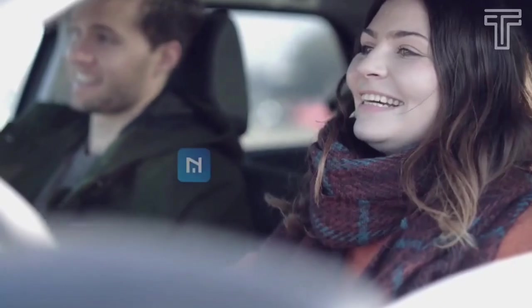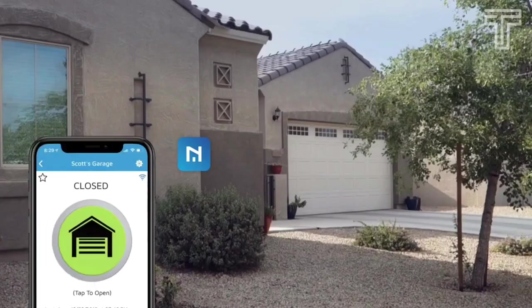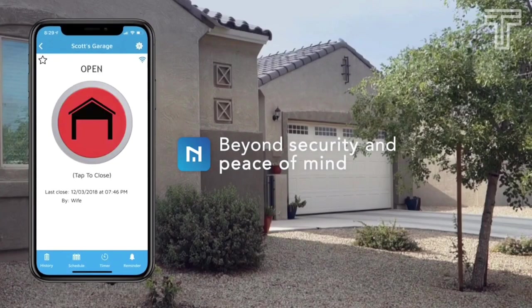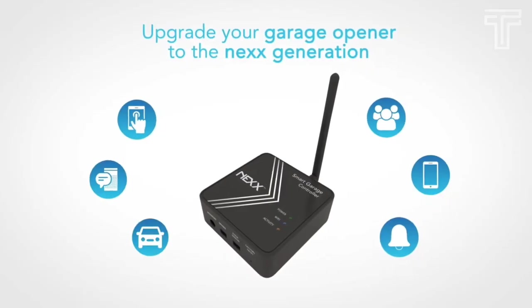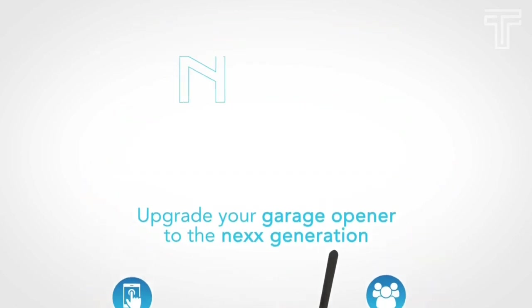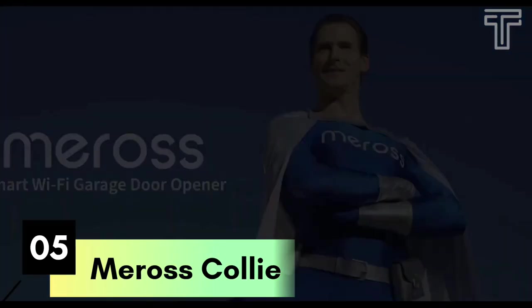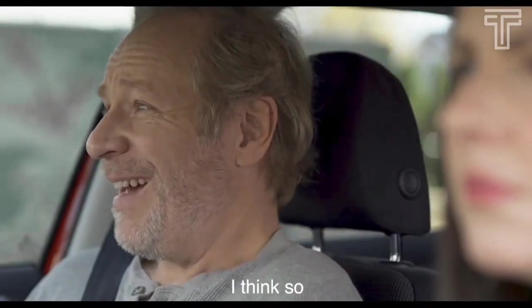You can grant access to family, friends, or service providers through the Next mobile app and also see who and when activated your garage. It can also be set up to repeat every day. It costs about $59.99.